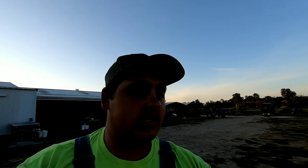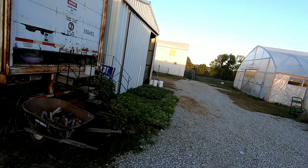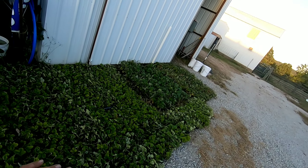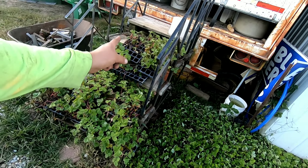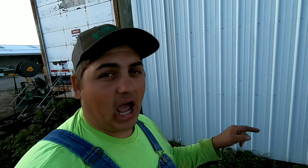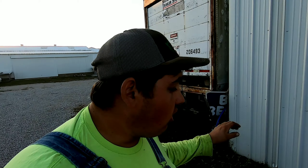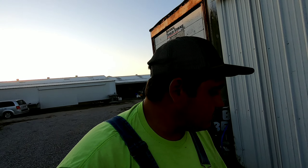I want to show you guys our high tunnel. We finally got all the strawberries in. There's another 3,000 right here. These are the Chandlers on this side; we still got some Roccos and some Camaros from when we didn't plant them. This variety right here is Monterey and Albion - both day-neutral varieties. All the other strawberries we plant here on the farm are June-bearing.